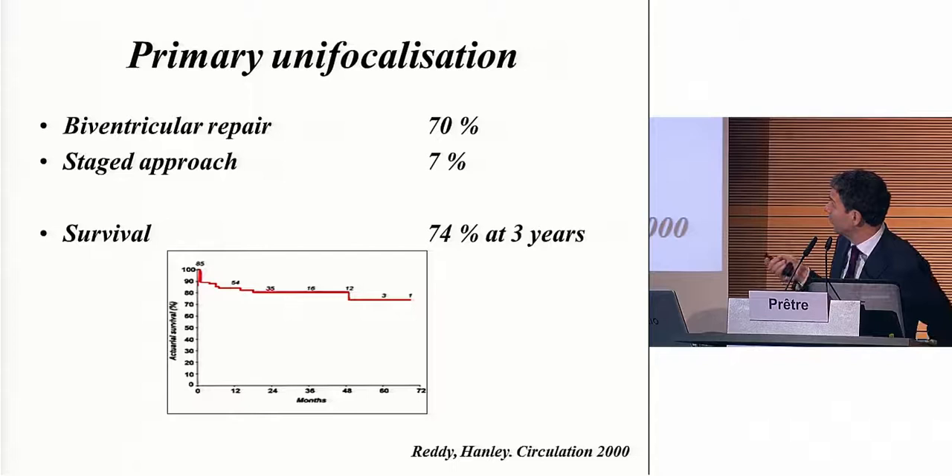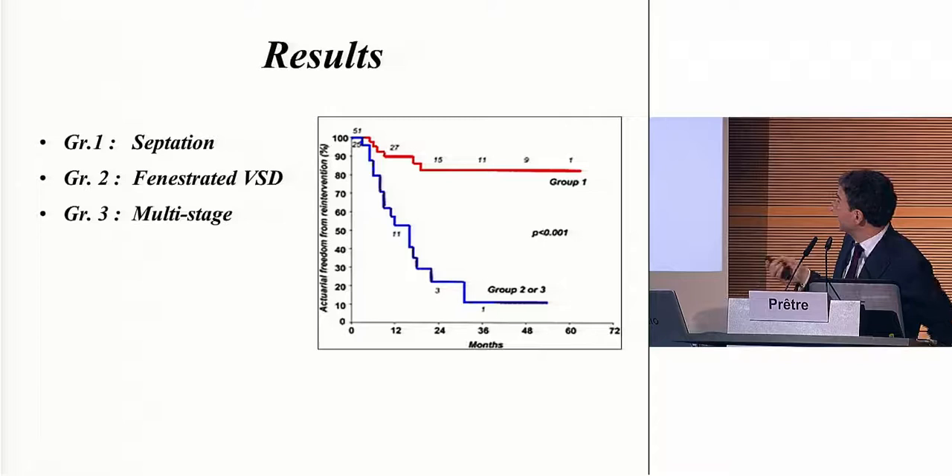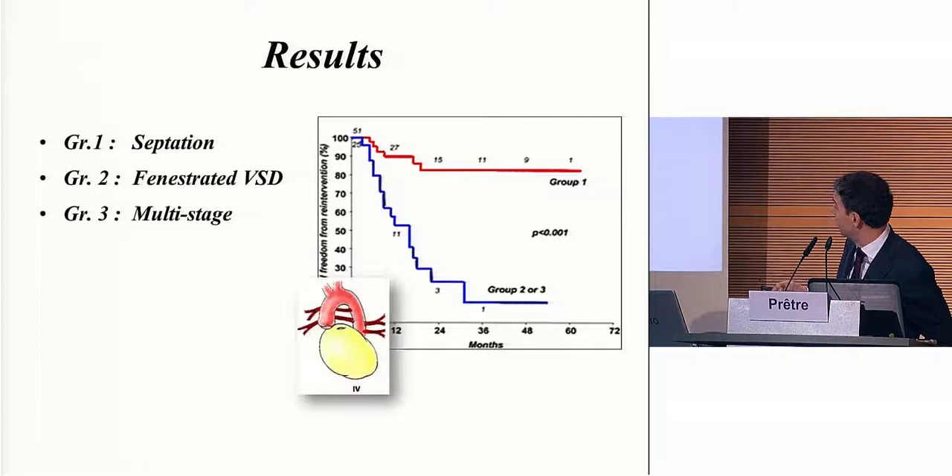The biventricular repair was a bit better with his approach. He had only 30% of patients where he could not close the VSD, at least not in the first operation. He still had some patients who needed a staged approach because anatomically he couldn't do it. But his mortality rate was the best at that time. Looking at the results, patients with complete repair had a very good survival rate, but the others — VSD multistage — it drops like hell. This is exactly the kind of patients in that group. This is heaven, and this is hell for those patients.